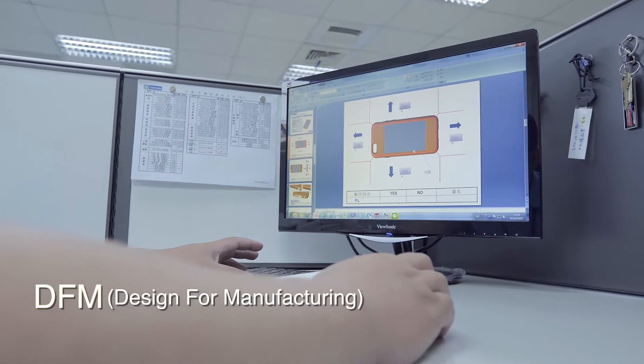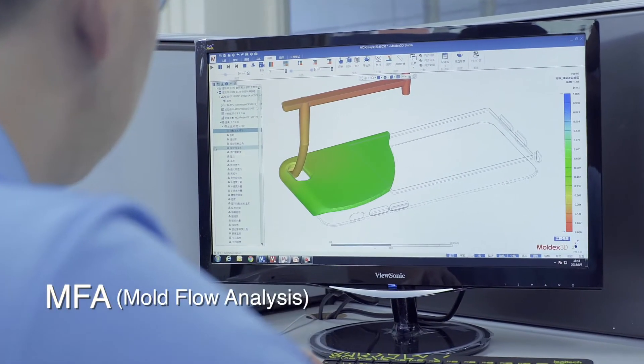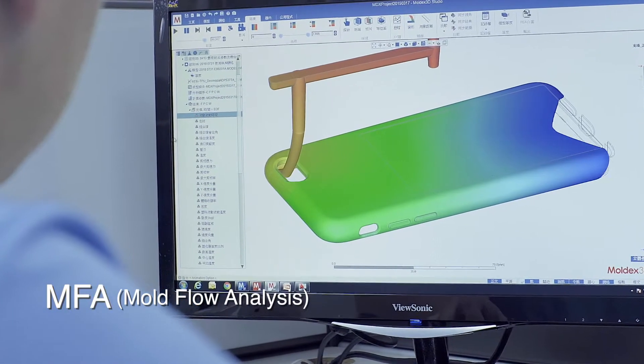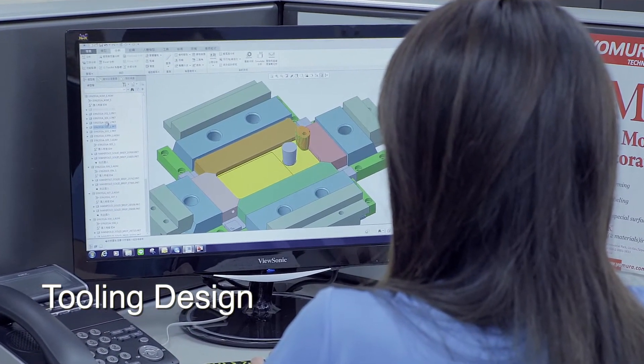Yumeirah incorporates manufacturability, assembly, and test principles in early design stages of every project to ensure streamlined mass production. Once a project is given to Yumeirah, we will perform a full design for manufacturability study, including a mold flow analysis and other important verification procedures to design the optimal mold for your approval.